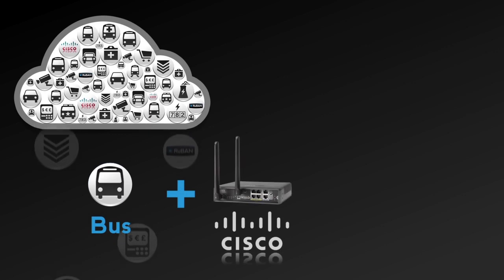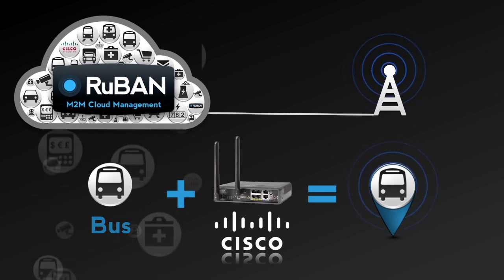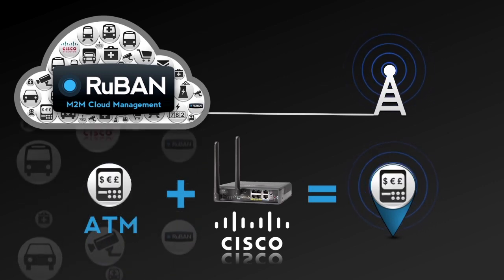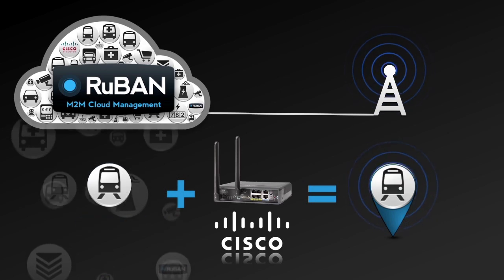The Cisco 819 ISR machine-to-machine gateway integrated with Ruban cloud management enables organizations to extend their network to billions of devices such as commercial fleets, first response vehicles, automobiles, ATMs, medical devices, utility meters, and vending machines across the globe.